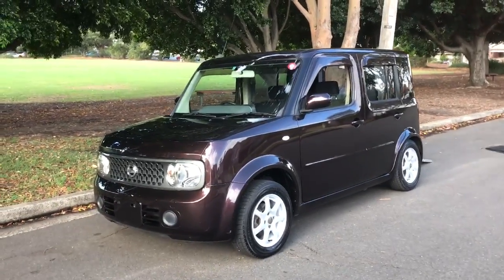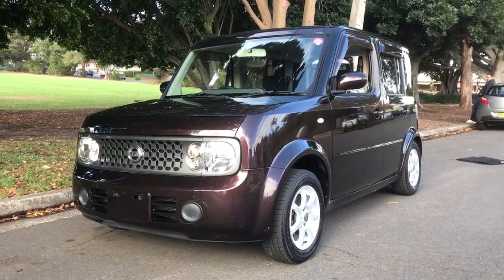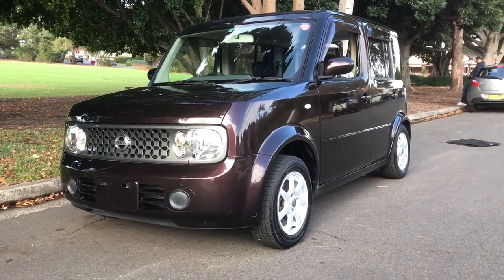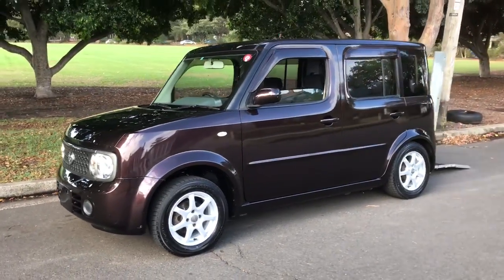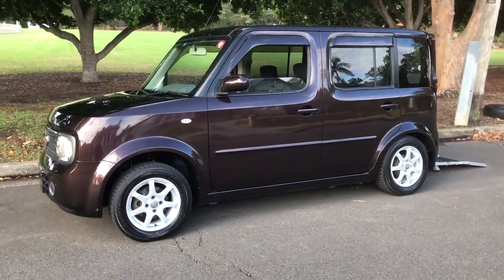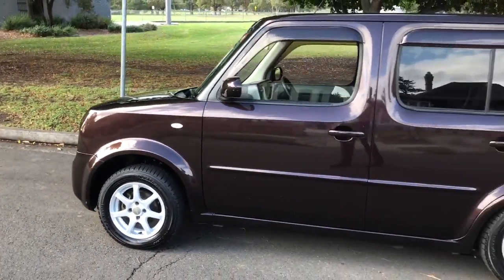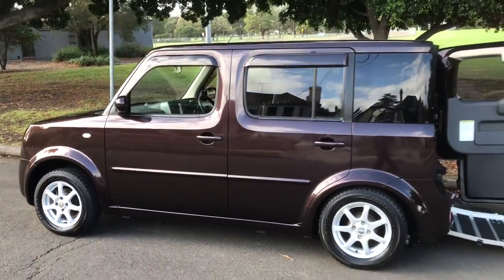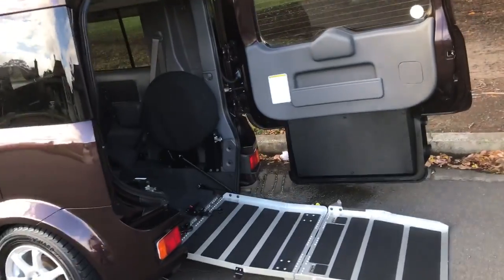G'day viewers, it's Phil from Sunrise Cars and Edward Leeds. Look at this very special Nissan Cube Sloper. Why is it special? Well, it's special because it's bloody immaculate. It's got logbooks, service history, all kinds of records and provenance showing 59,000 Ks, and it's in mint condition.